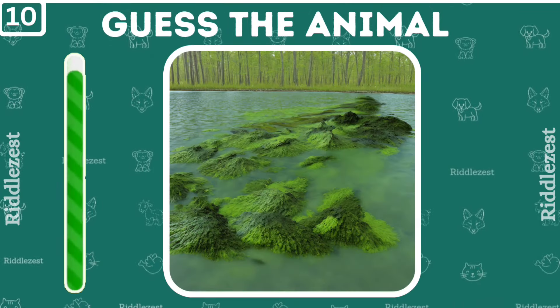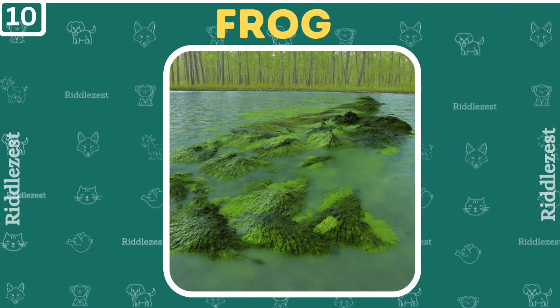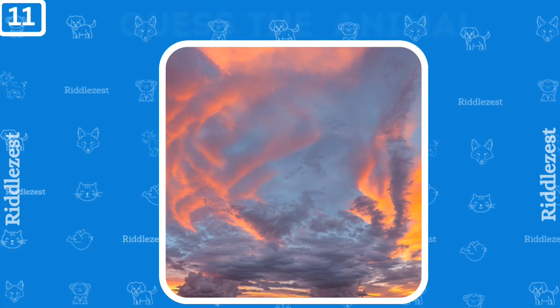Check out this lake and guess the animal. That's right, it's a frog. Can you see it? There's an animal hiding among the beautiful sunset. You're right, it's a tiger.